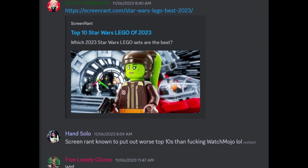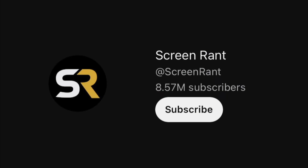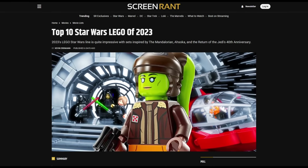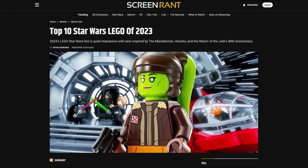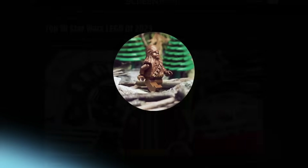Someone in my Discord sent a link to Screen Rant's top 10 LEGO Star Wars sets from 2023. Screen Rant is the big company with over 8 million subscribers on YouTube that usually does top 10s on movies. They made a list on what they think are the top 10 best LEGO Star Wars sets from 2023, and I was like, when did Screen Rant start dabbling into LEGO Star Wars?